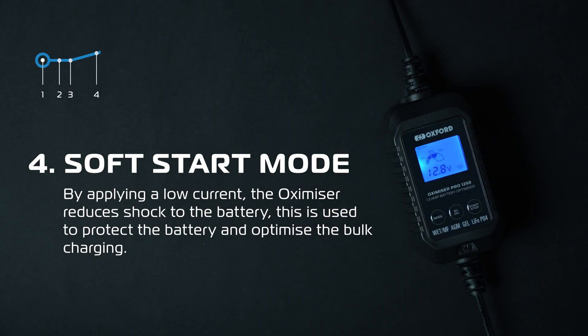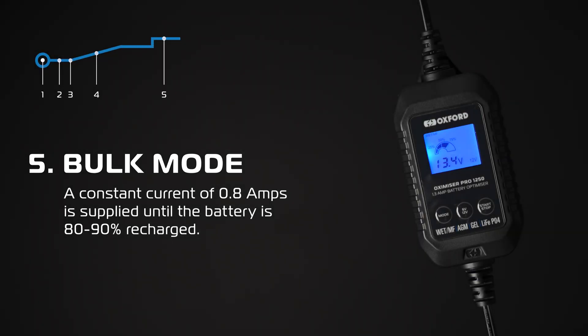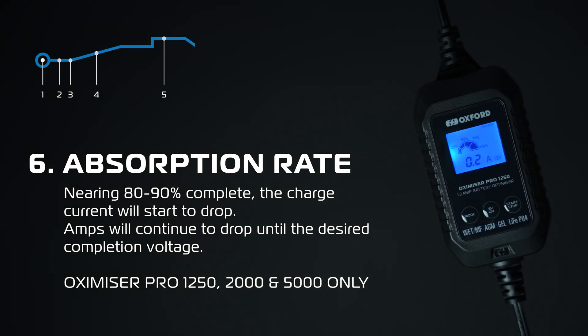Stage 4 — Soft start mode. To reduce shock to the battery, the Oxamizer will start by applying a low current. This is used to protect the battery and optimise the bulk charging. Stage 5 — Bulk mode. Once safe to do so, the Oxamizer will then supply a constant current of amps until the battery is 80–90% charged. Stage 6 — Absorption rate. Current will start to drop off when the charge program is nearing 80–90% complete. The charging amps will continue to drop off until the voltage of the battery has reached the desired completion voltage.